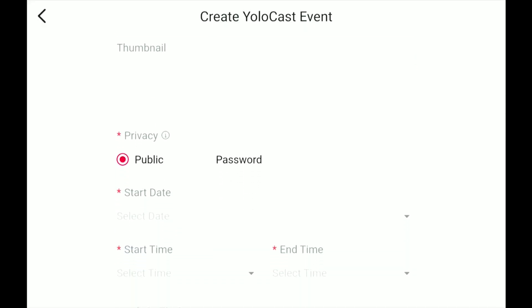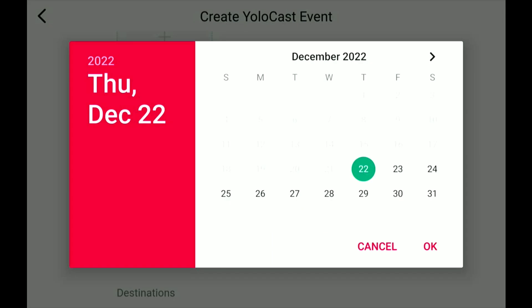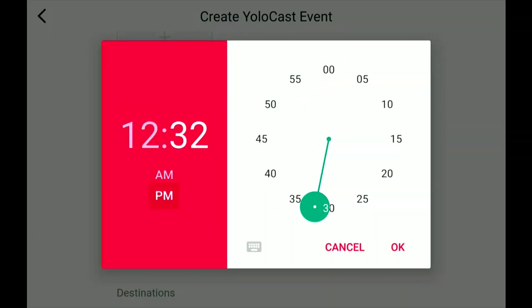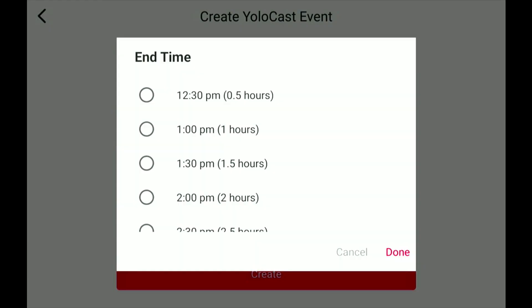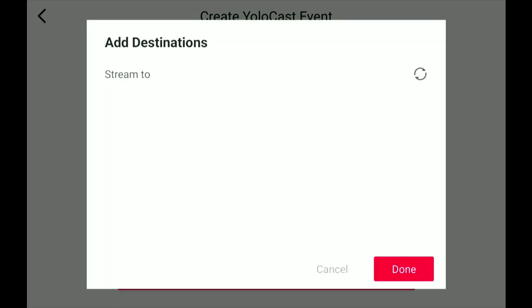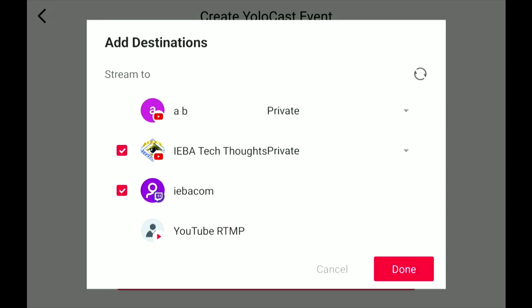Thumbnail — I don't have a thumbnail here. We're going to say it's public. We're going to put a start date. When you create these things, these are going out. So we're going to say next Wednesday, starting at 12 p.m. End time: 2 p.m. Auto start. Destinations — we're going to select destinations. We're going to send it to Tech Thoughts and to my Twitch.